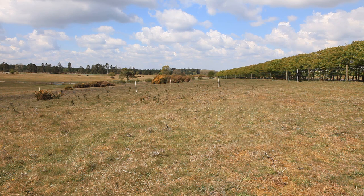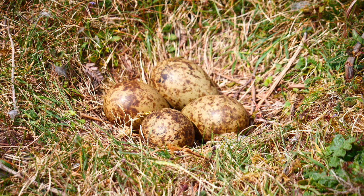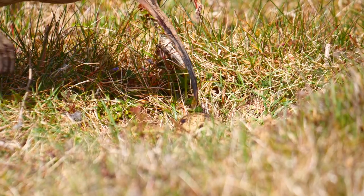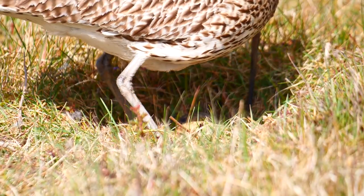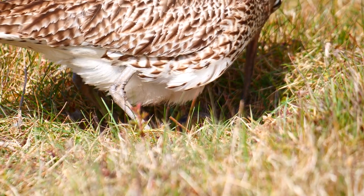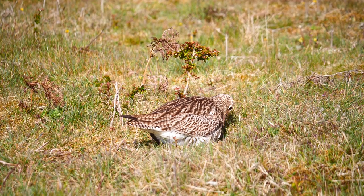Curlews will happily breed in a range of habitats that provide a wide open space with sufficient rough grass and ground cover and a damp feeding area nearby. They lay up to four eggs in a simple shallow hollow. The eggs are particularly large in proportion to the adult female. Both parents share the responsibility of incubation, which lasts for about four weeks. Some pairs are known to have mated for life,